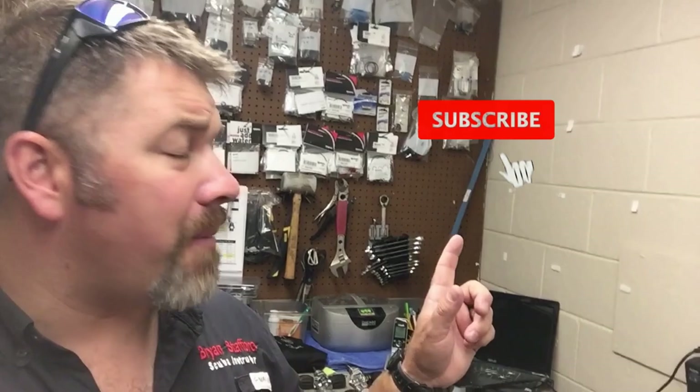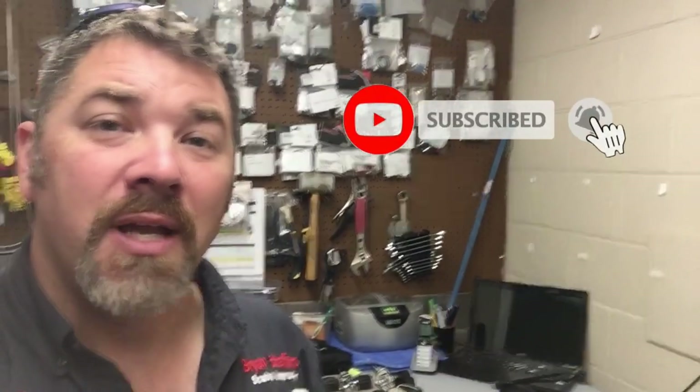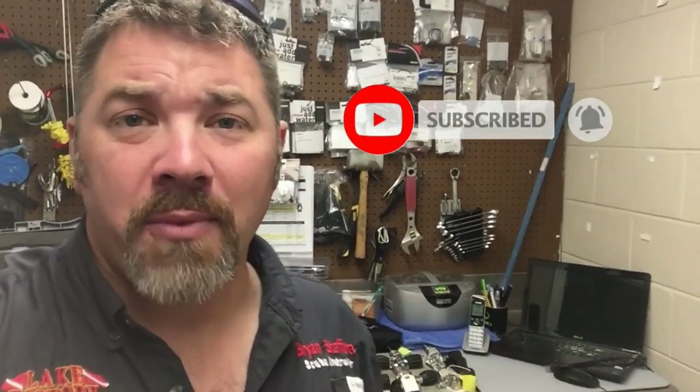What's up guys, this is Brian from Lake Acre Scoobin' Marina. In today's video I'm going to be going over some of the mistakes that visual inspectors make when they visually service or inspect your tank.